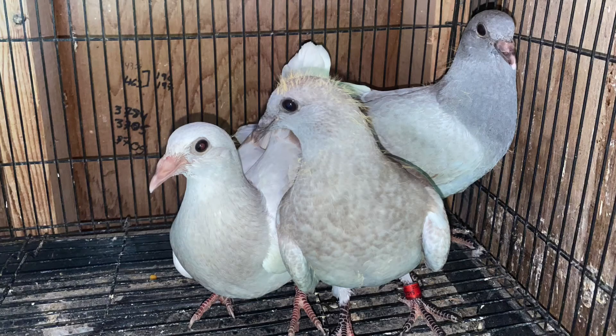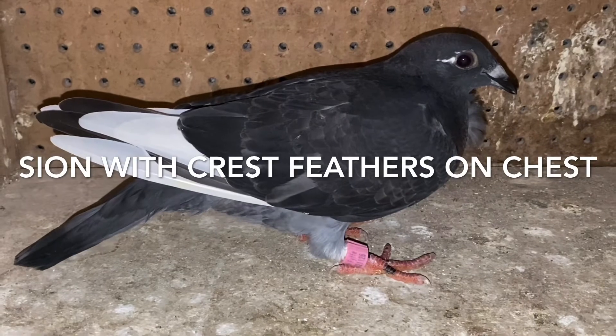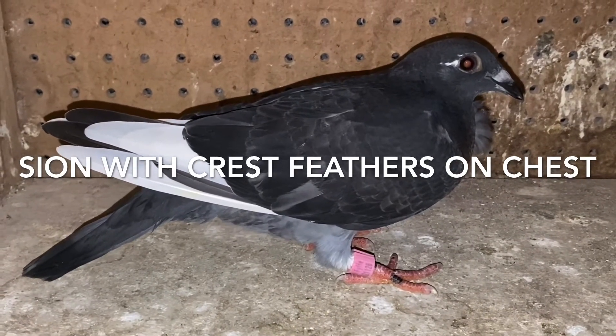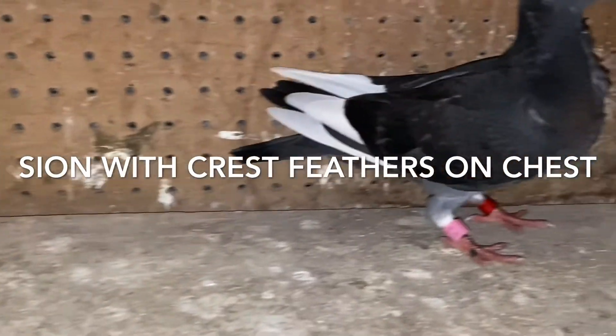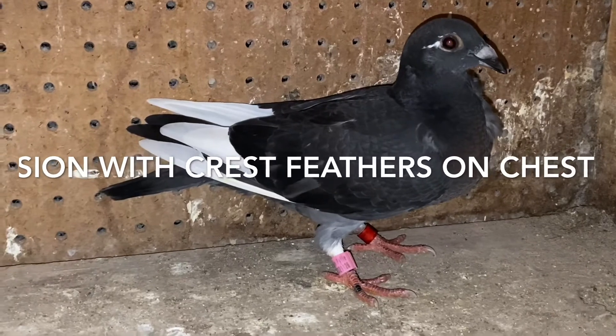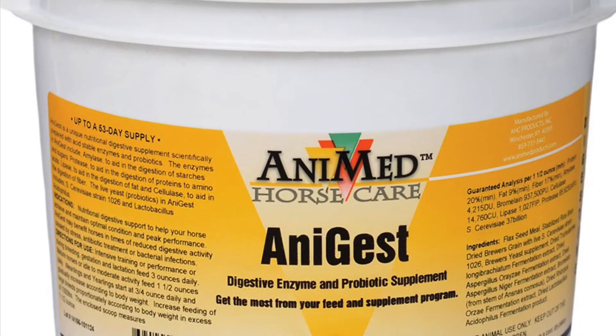Use of AniGest a few times a week will ensure that your birds are processing feed properly and benefiting from good gut bacteria. Coat the grain with flaxseed oil, soybean oil, wheat germ oil, corn oil, kicking chicken oil, rice bran oil, garlic oil, or similar oils, and then apply AniGest to the feed.